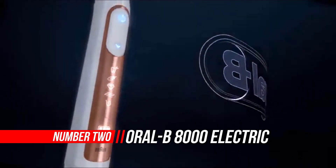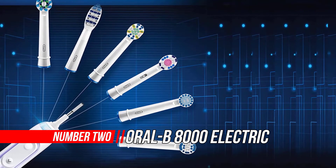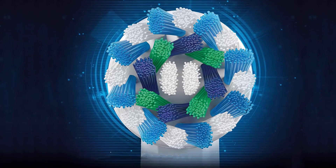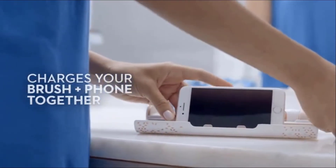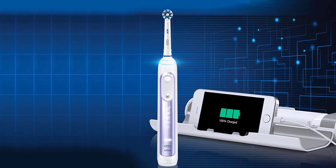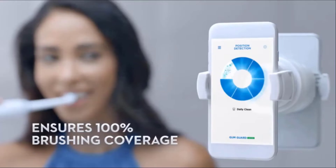Number two: Oral-B 8000 electric toothbrush with Bluetooth connectivity. Use the Oral-B app to seamlessly pair your Genius 8000 with a smartphone and you're on your way to brushing like your dentist recommends. The Oral-B Genius 8000 comes with position detection technology, which uses Bluetooth technology, your smartphone, and facial recognition technology to provide real-time feedback about your brushing habits.